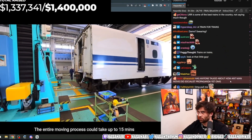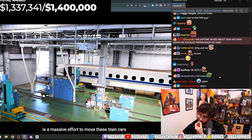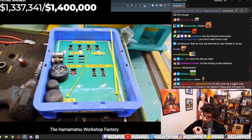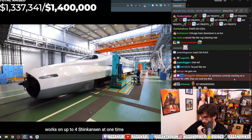Depending on the warehouse location, the entire moving process could take up to 15 minutes. To say the least, it's a massive effort to move these train cars, so it's always performed slowly and cautiously to ensure the safety of all the workers. The Hamamatsu Workshop Factory works on up to four Shinkansen at one time.